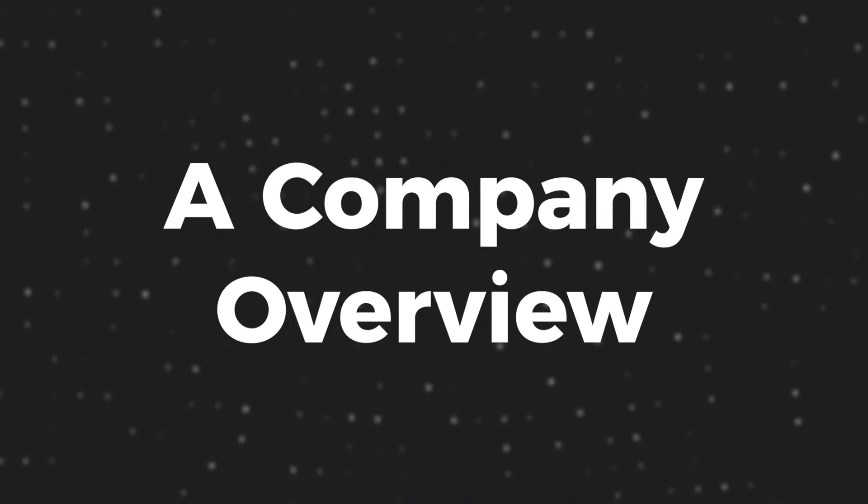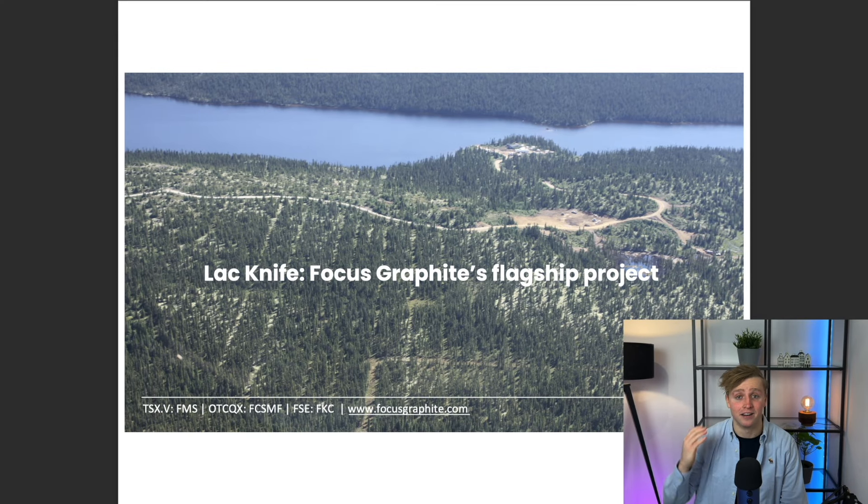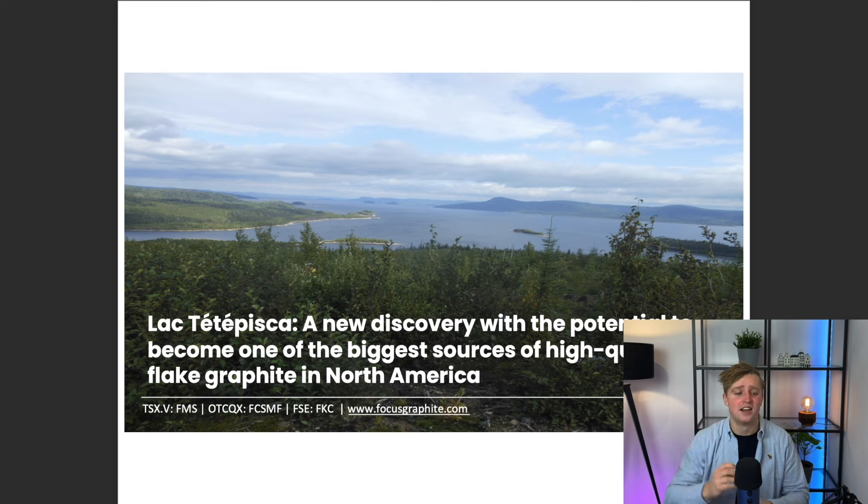Focus Graphite does have access to two different graphite deposits. Number one, Legknife — this is the resource that Focus Graphite is most likely developing in the short term. And number two, Legtete Pisca, which is most likely a bit further out production-wise. Noteworthy: Focus Graphite is a startup; it is not a graphite producing company yet, and the company isn't really close to producing either.